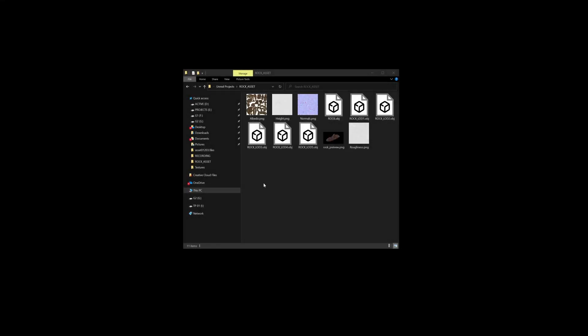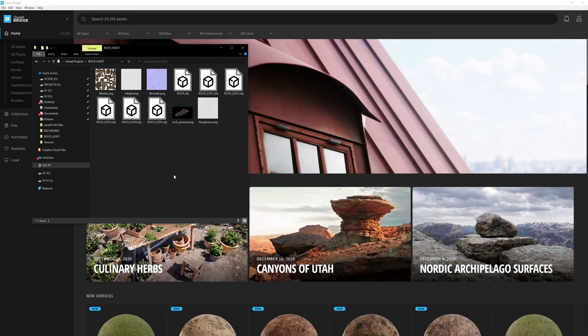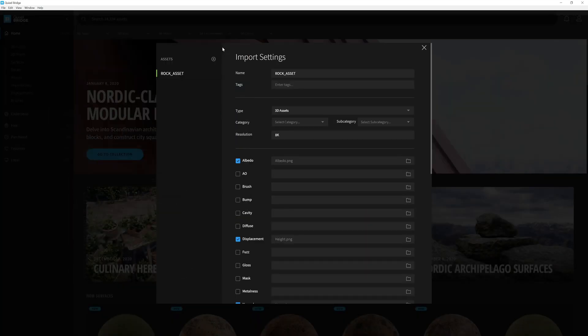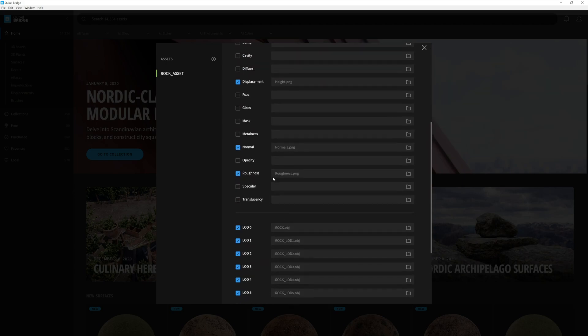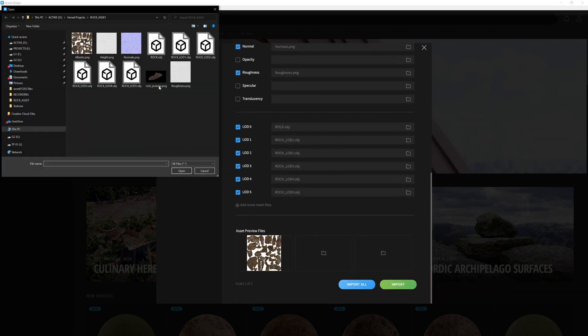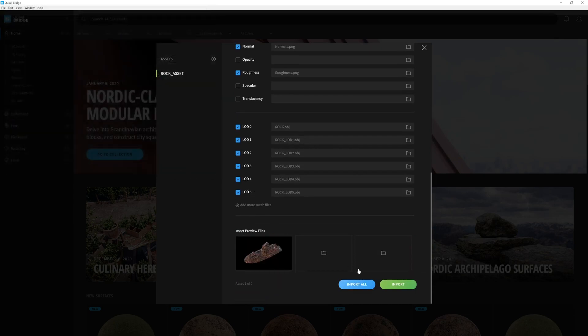Here I have a folder that contains a custom rock formation with all the LODs and textures that go with it, and I'd like to import this asset into Bridge. The easiest way to do this is to simply drag and drop your asset's folder anywhere onto Bridge's interface, and a dialog box will automatically recognize what you are doing, displaying a list of settings to help you categorize your asset. Bridge will also automatically import all the relevant models and textures, but if it didn't, you can simply add them manually. Lastly, just scroll down to the bottom, add a rendered preview if you have one, and then click import.